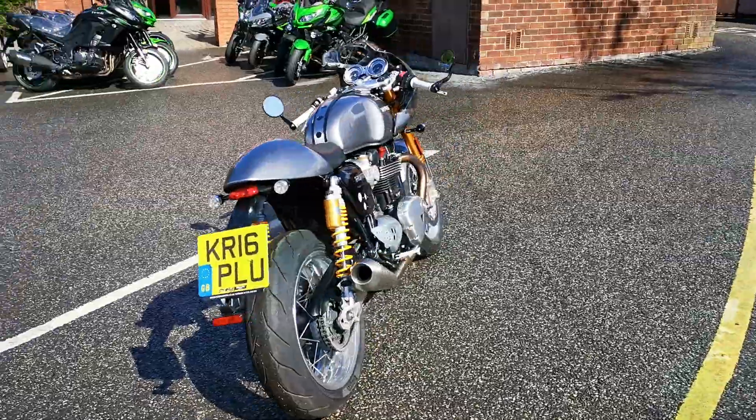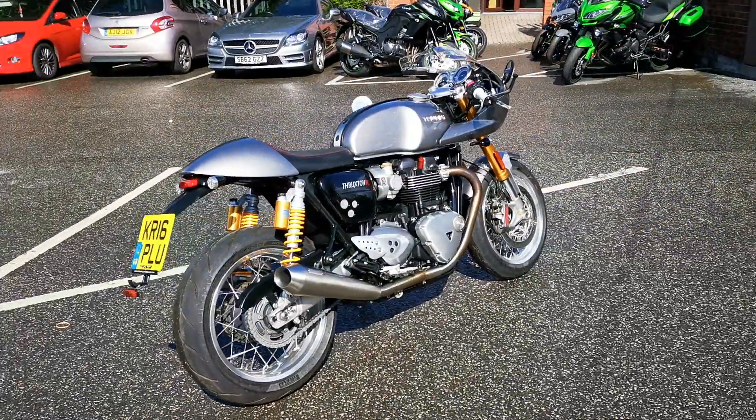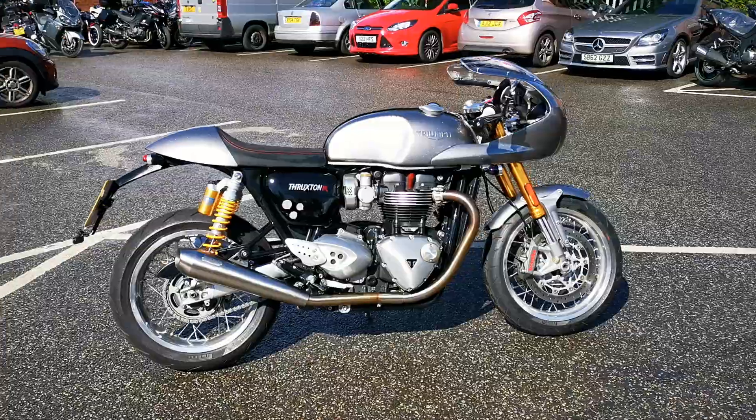It truly is an amazing looking bike. One owner, full history, and it's available today at MCO Bikes.